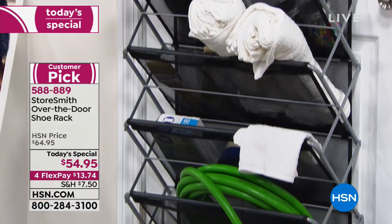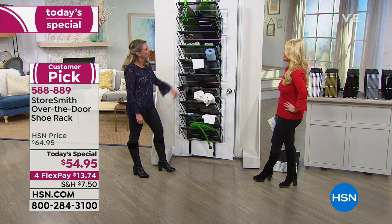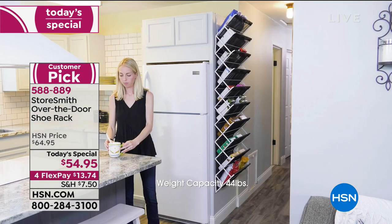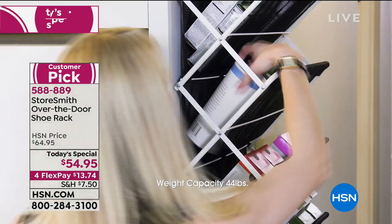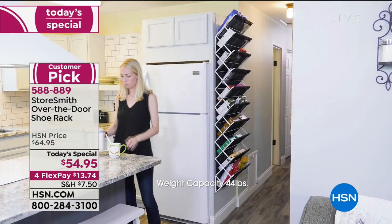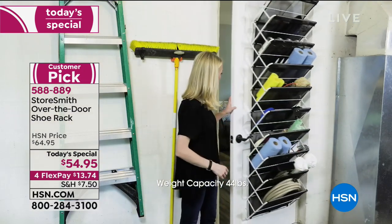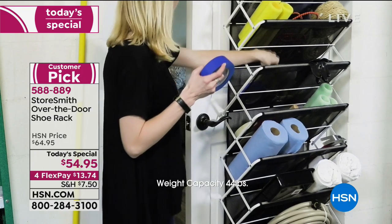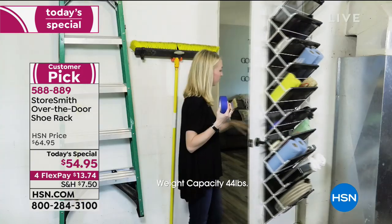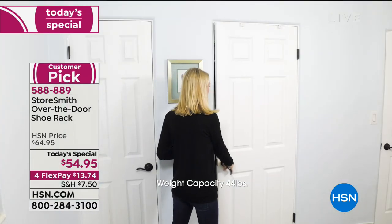Do you have a linen closet with throws? What about kids' stuffed animals, beanie babies, all those things they won't throw away? The Barbie dolls could go in here. Literally all their little things that are all over the floor can go in this — and when they want them, they can pick them out. You could even do books.